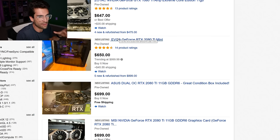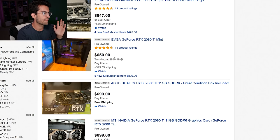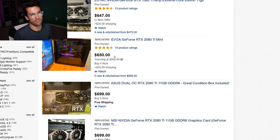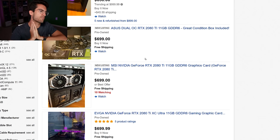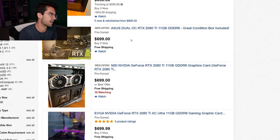One 2080 Ti listing shows the card still in the seller's system — meaning he'll replace it once he decides which Ampere card is worth his money, perhaps the RTX 3070 for roughly an even trade. These prices look good on the surface but I have a feeling listings will drop further once the 3080 launches and especially once the 3070 hits in October. RTX 3070 AIB cards are expected around $499-$599.